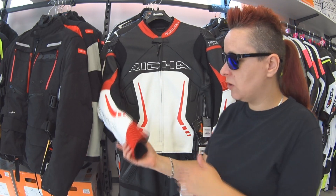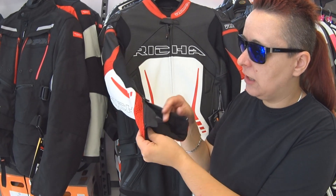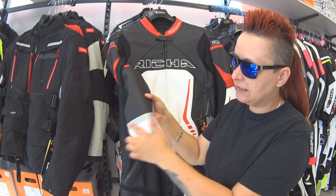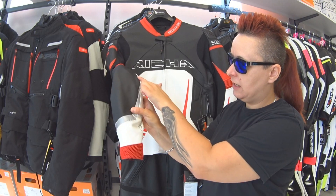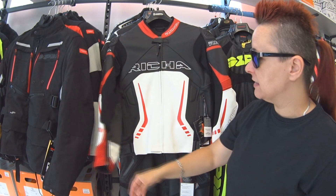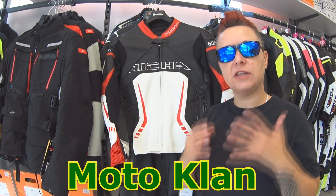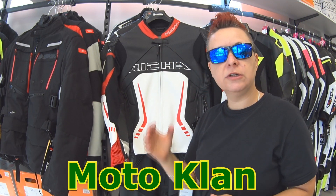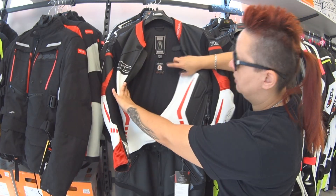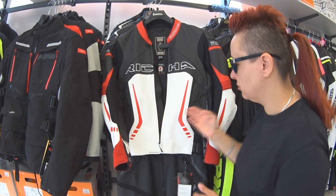Plusem tej kurtki jest świetne wykończenie — ten cały materiał jest tutaj idealnie wszyty. Dodatkowo mamy odblaski z tyłu idące aż do łokcia. Plusem też jest to, że od razu mamy w zestawie ochraniacz pleców D3-0 — plecy od razu mamy zabezpieczone. Mamy też oczywiście dwie kieszonki.